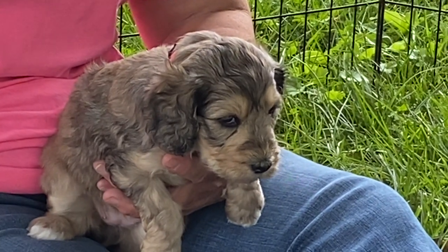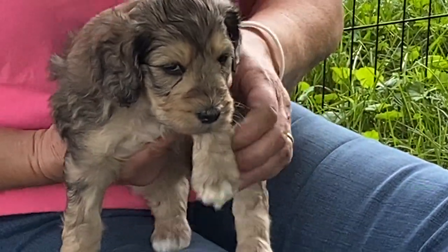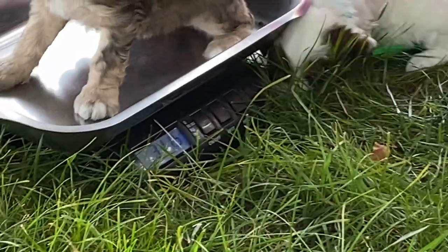83.17 is her microchip number. Let me see what she weighs — four pounds, 4.5.